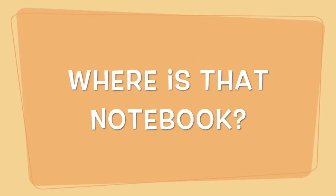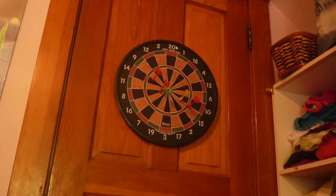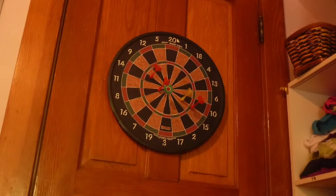Hello everyone and welcome to another episode of Where Is That Notebook? Is it underneath this storage box? Behind this starboard? Or inside this basket? Find out right after these messages.